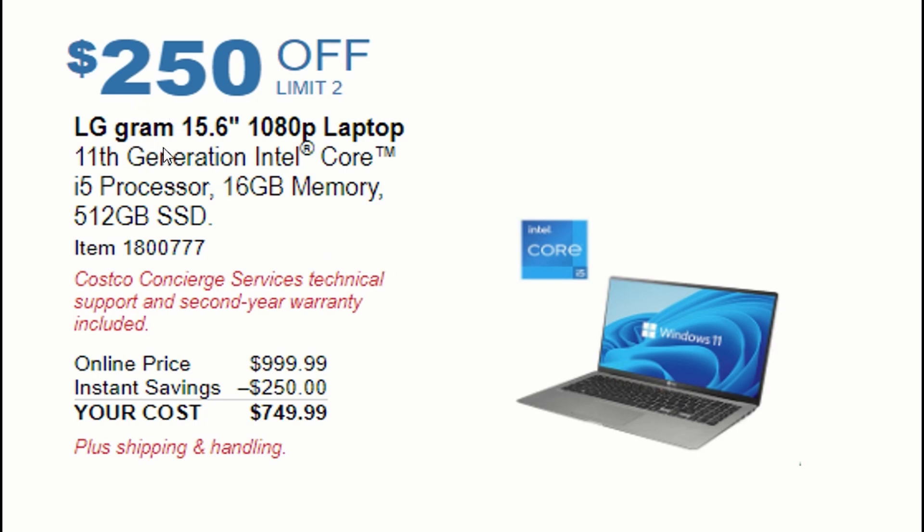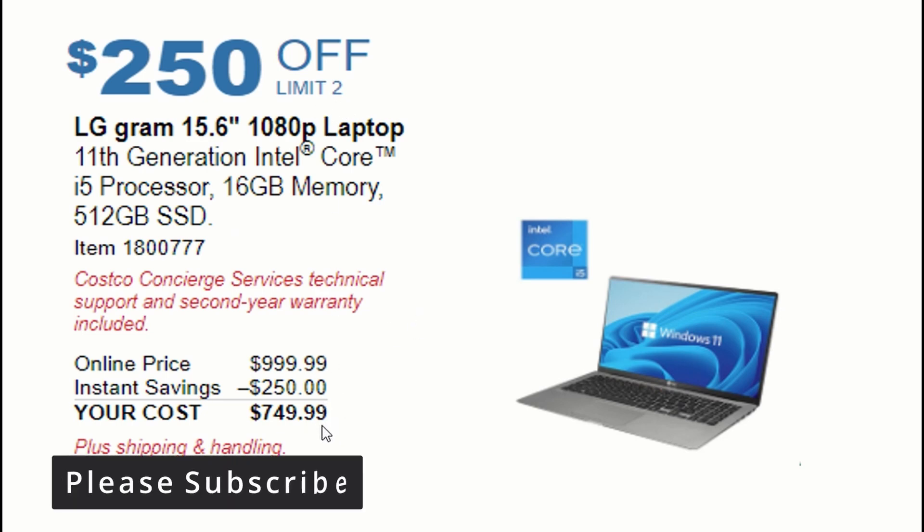The first deal is the LG Gram 1080p laptop, which has an 11th gen i5 processor, 6 gigs of memory, and 512 gigs of SSD. This will be $250 off with a limit of two per person, available for around $749.